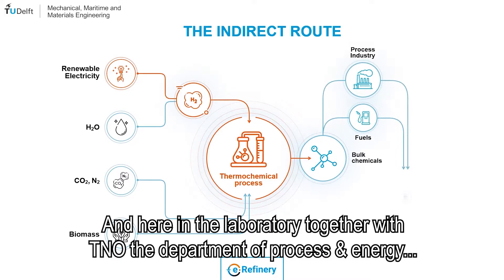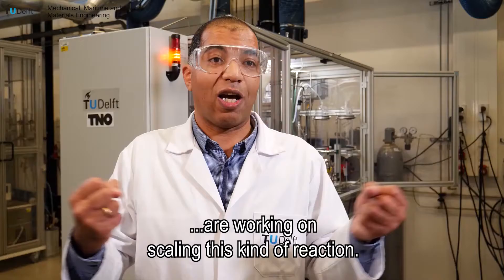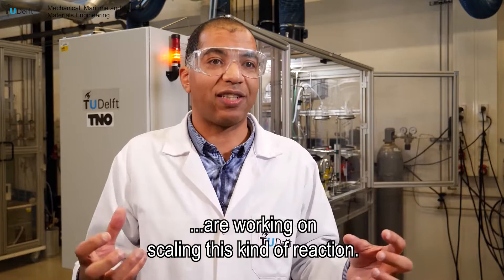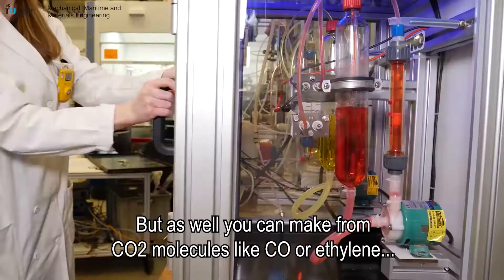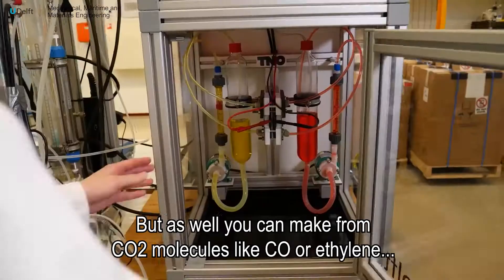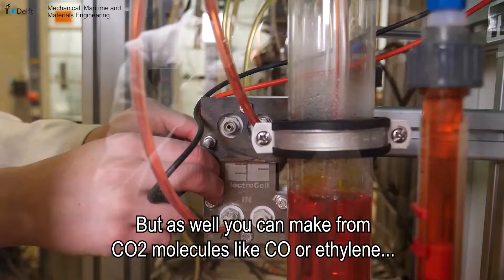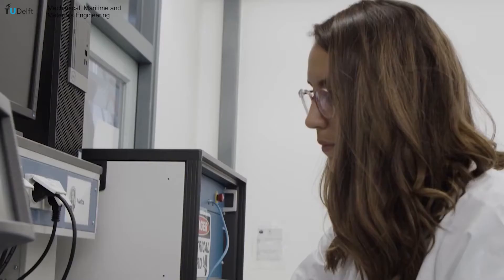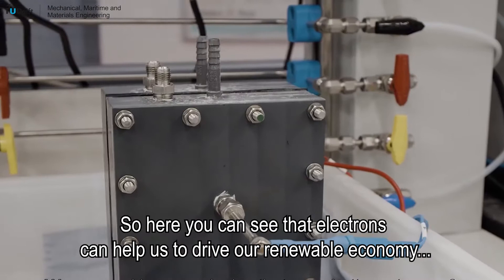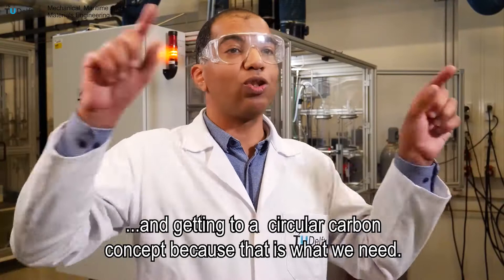Here in this laboratory, together with TNO, the department of process and energy, we are working on scaling this type of reaction. Here you can see a nice example of the transformation of CO2 to formic acid, and you can also make from CO2 molecules like CO or ethylene. These are molecules which we are still going to need in the far future. Electrons can really help us to drive our renewable economy and get it towards a circular carbon concept.